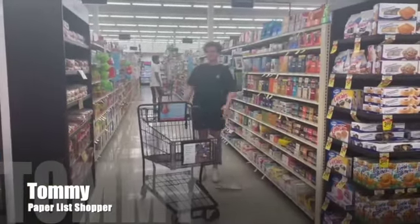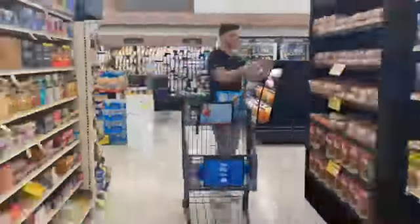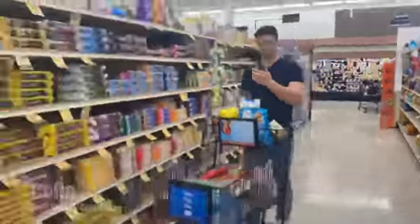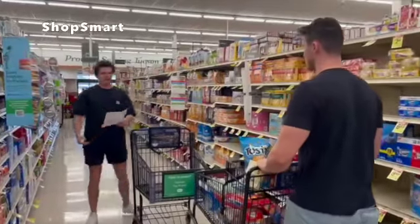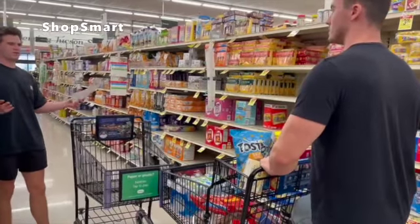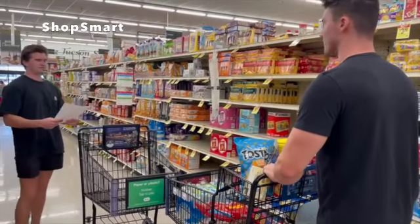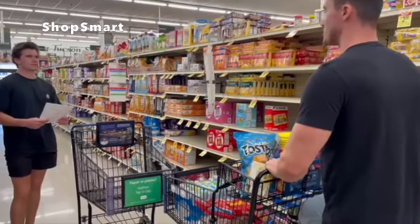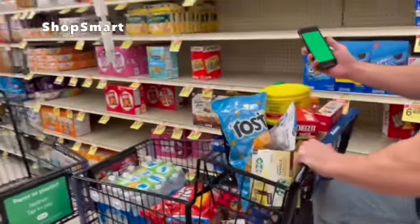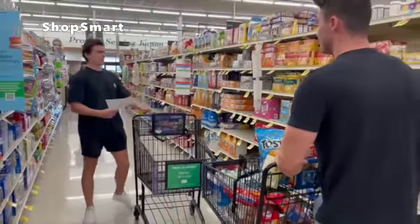Do you want to shop like Tommy or like Colin? Wow, you have a lot of groceries so far. I'm struggling to find items on my paper list. How are you finding yours so fast and easily? Oh, it's through an app called ShopSmart — it optimizes your grocery shopping experience. Where can I download ShopSmart? The App Store, Google Play. Sounds great, man, take care.